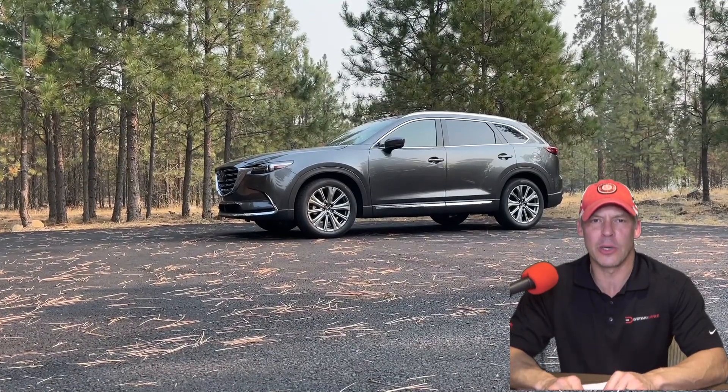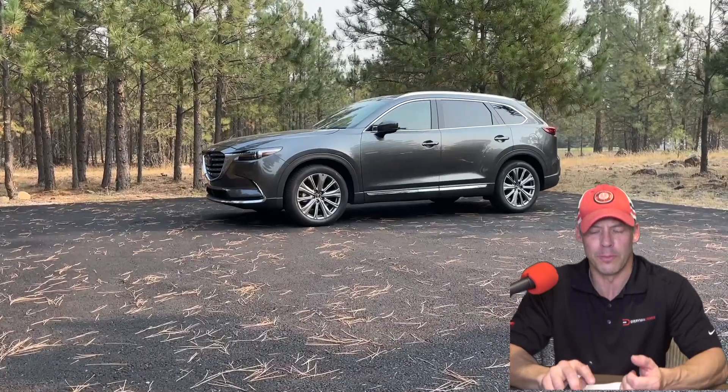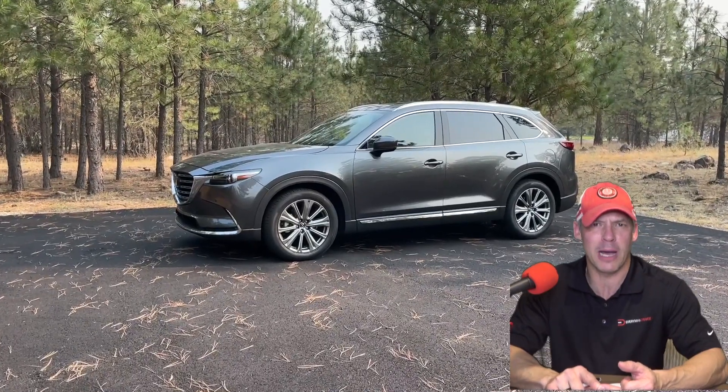My very popular True Cost of Ownership series continues. This is where I look at a vehicle's true cost of ownership through depreciation, maintenance and repair costs, fuel economy costs, insurance, and whether you should buy one new or used.